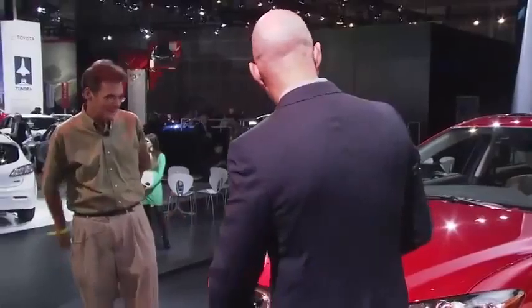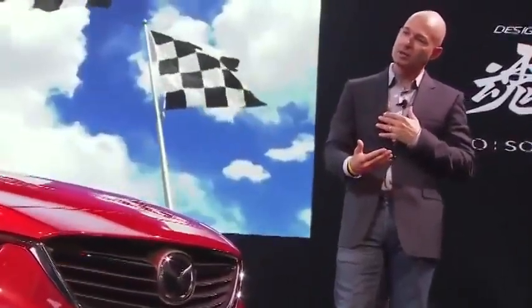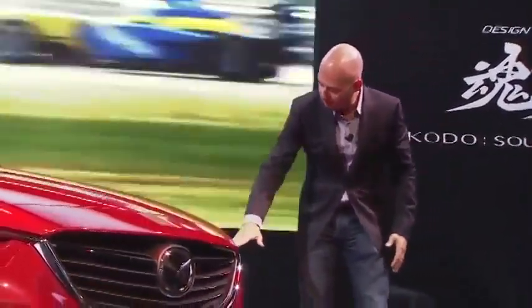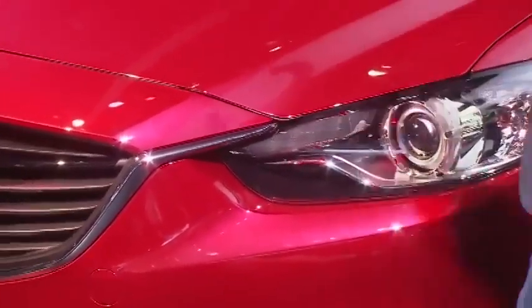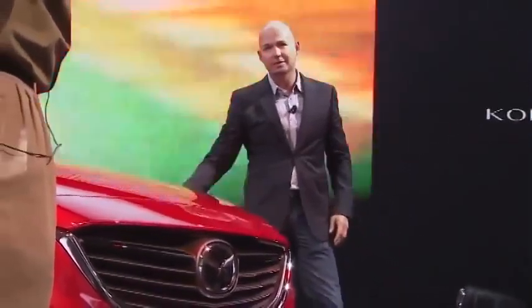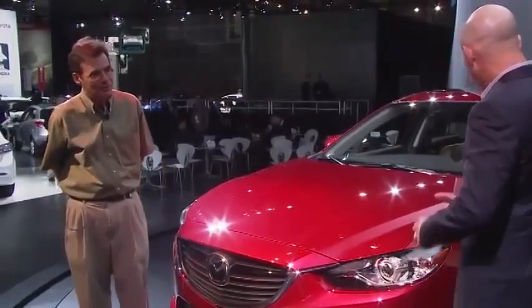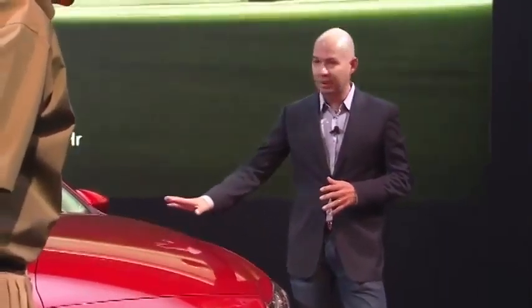Starting with the front — it's more upright. We have our signature grille blade, which started with the CX-5 and we brought it in here. There's a lot of this eagle-eye type front character, and that's what gives the car more of this sinister look. Really pronounced fenders on the front — again part of the KODO language. The biggest challenge with things like this is pedestrian impact legislation, so trying to get it really low and sleek is the hard part of our job.